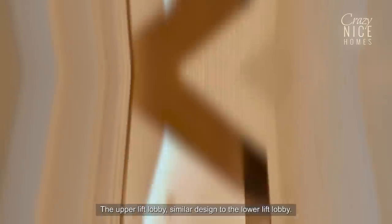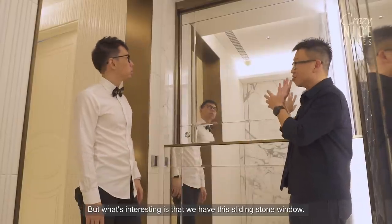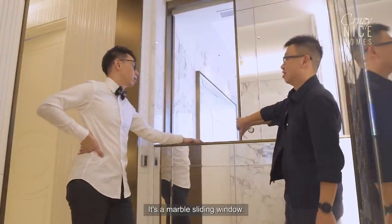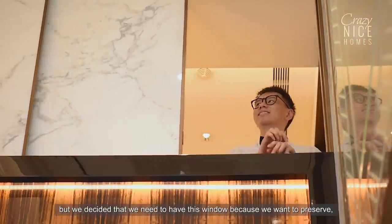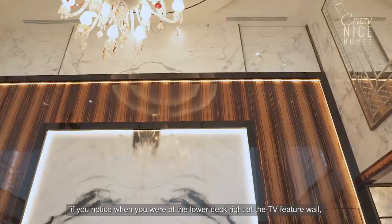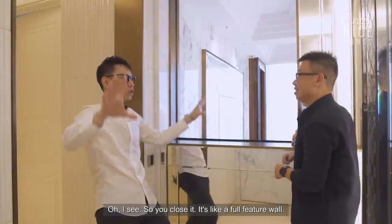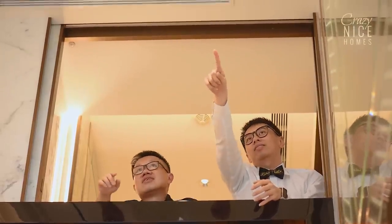The last stop is the upper lift lobby, which has a similar design to the lower lift lobby. What's interesting is a marble sliding window — heavy because it's actual stone. The opening at the upper lift lobby was covered with this window to preserve an uninterrupted design as seen from the TV feature wall below. When closed it looks like a full feature wall; when open it provides ventilation.